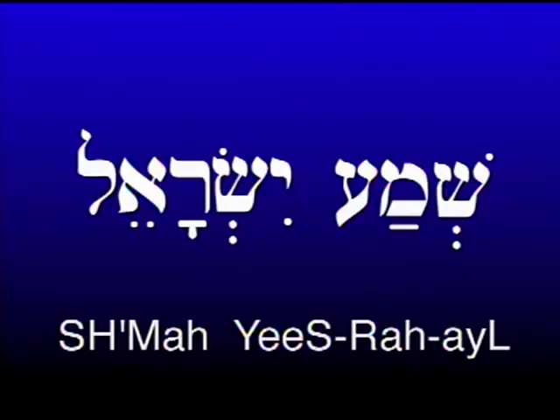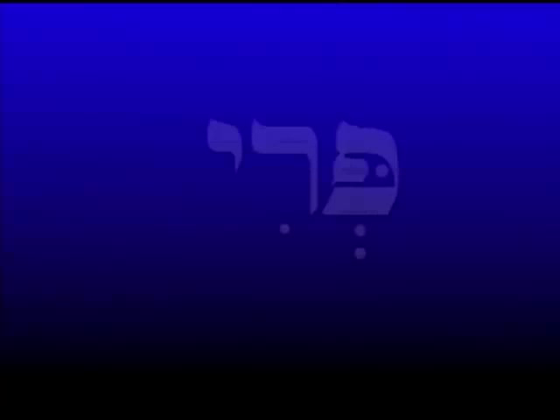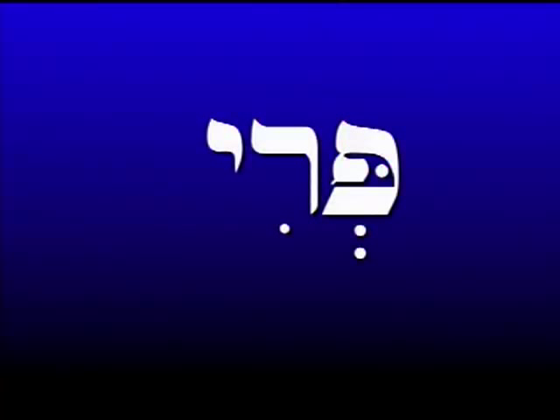The prayer begins with two words you can now read and understand: 'Shema Yisrael' — 'Listen' or 'Hear, O Israel.' And of course, the rest in English: 'Adonai is our God, Adonai is one.' Shema Yisrael — Hear, O Israel, Adonai is our God, Adonai is one.